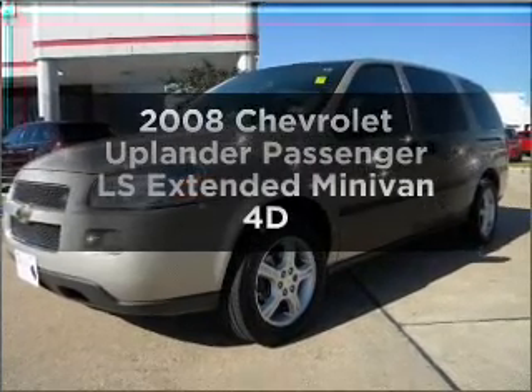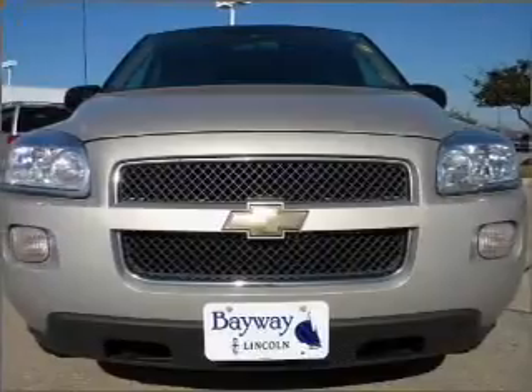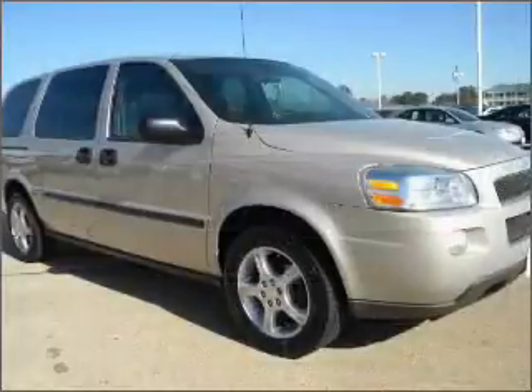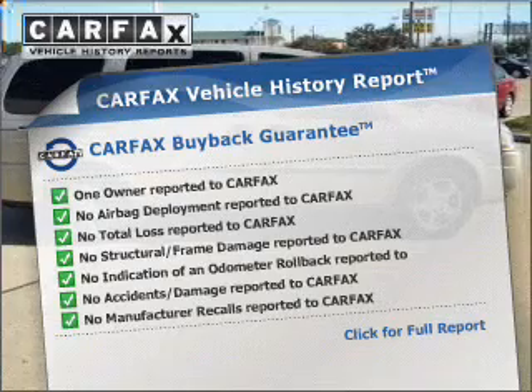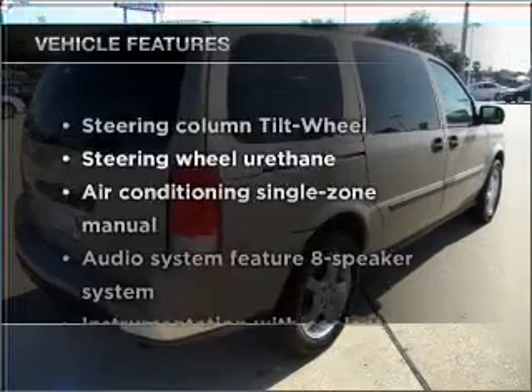Everything you need under one roof with this great vehicle, with a reliable engine that responds smoothly to its automatic transmission. You will appreciate the safety feature of anti-lock brakes. Rest easy knowing this vehicle comes with a CARFAX vehicle history report from CARFAX, the most trusted provider of vehicle information.